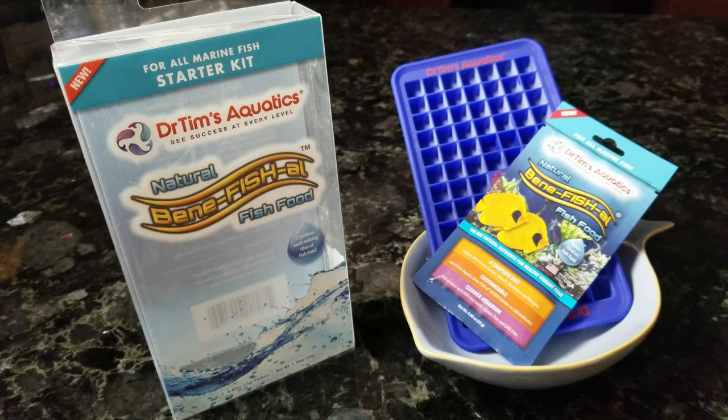The first one is going to be Dr. Tim's beneficial fish food. I like this one and all of the gel and dough mixes because you can add any medications that you might need in there and it's really easy. This one's a natural fish food so it's going to have a lot of those naturally occurring nutrients that your fish will need.